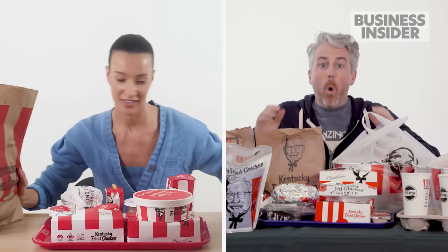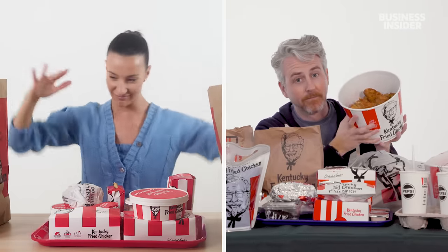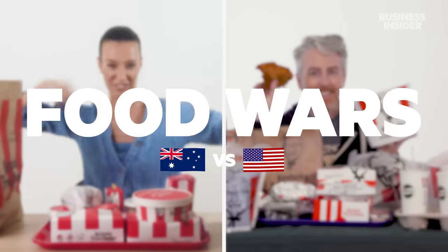From calorie count to portion sizes, we wanted to find out the differences between KFC in Australia and in the US. This is Food Wars.